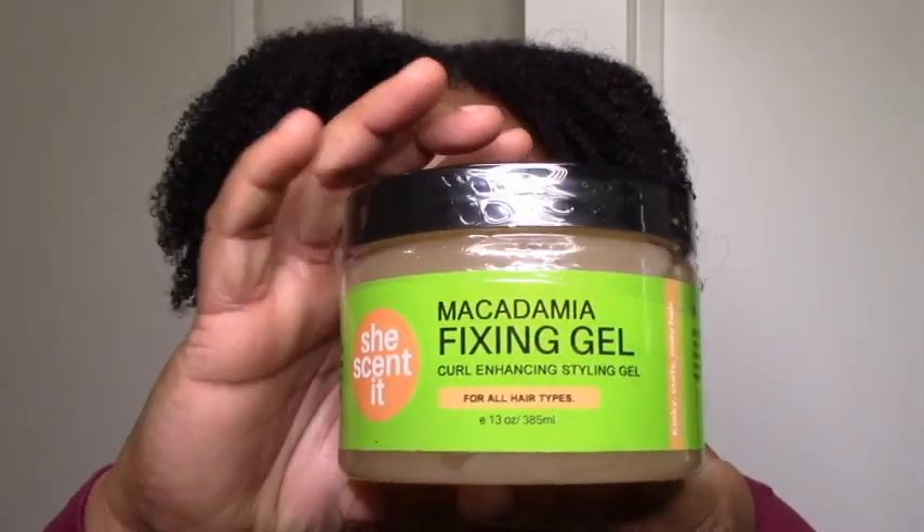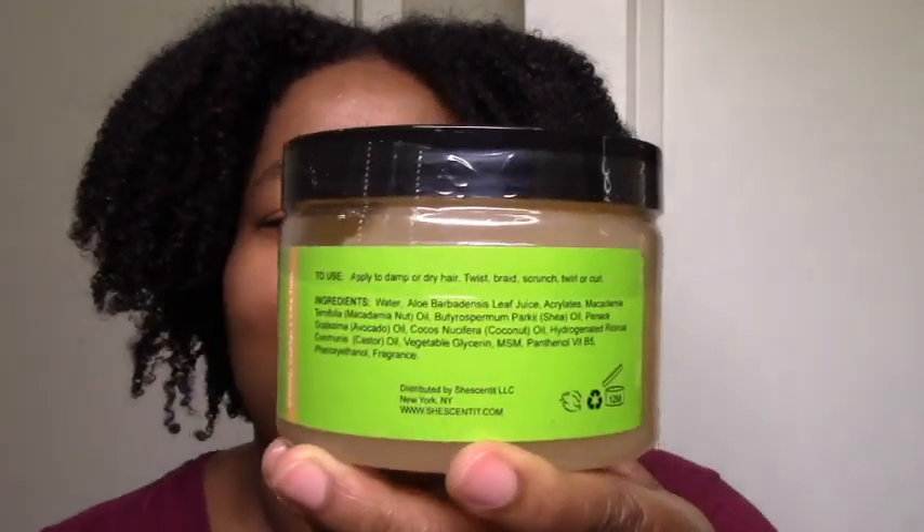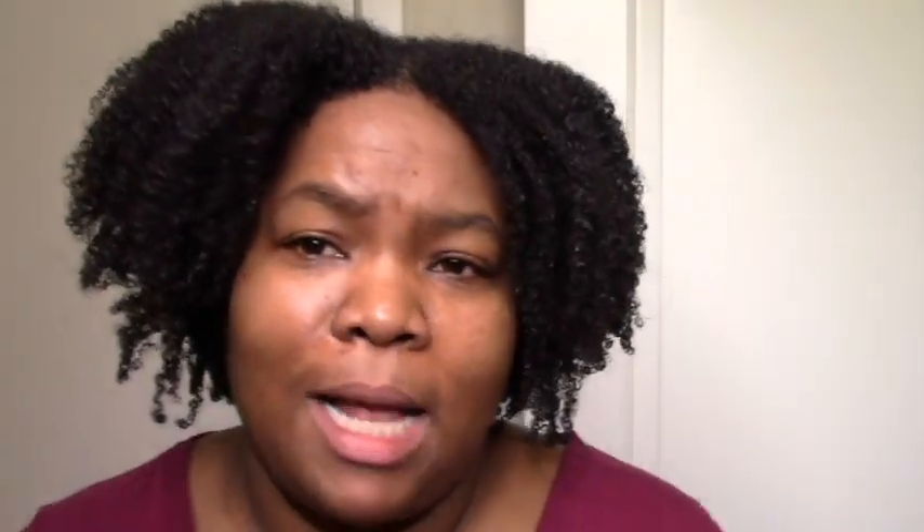Macadamia Fixing Gel — another gel. This one has acrylates as the hold ingredient. I don't use acrylates a lot as a gel, so I'm just curious about it. I love the color and texture, and I'm curious about how it's going to work for me. I guess you're curious too, because people were already asking about it when they saw the picture. It says medium hold — might be a big hair day — but like I said, I don't care about that.